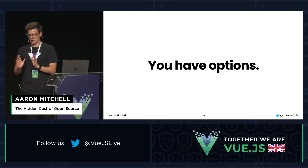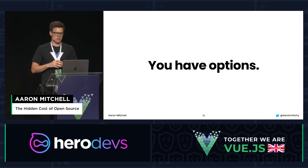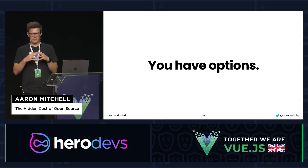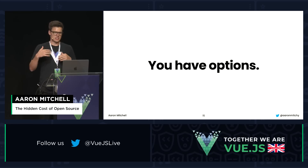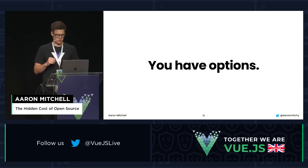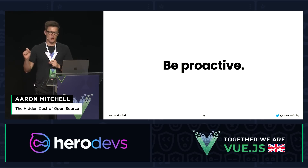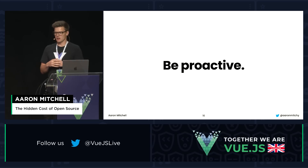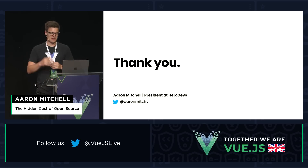You do have options. Upgrading to the latest version is not your only choice. A lot of times there will be commercially supported versions of open source that offer support beyond end of life. You can also use a vendor like HeroDevs to get never-ending support on out-of-support software. Being proactive now about formalizing an end-of-life policy can save you a ton of headache and a lot of money in the future. Thanks for listening, and hope to talk more at the booth.